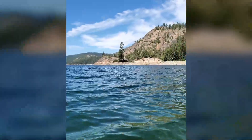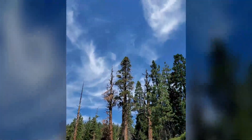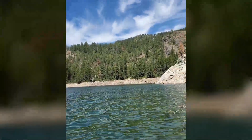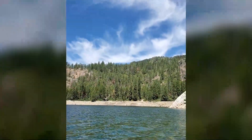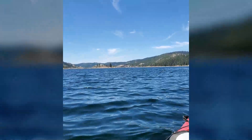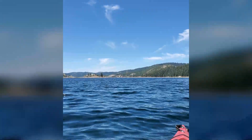Man, it is so beautiful out today. It was pretty cloudy yesterday — I don't know if it was from smoke or fires or whatever — but today it's pretty nice. There is a little bit of cloud cover but it's not bad. It's starting to get a little bit windy out here, but I've moved up to about the middle of the lake I think.